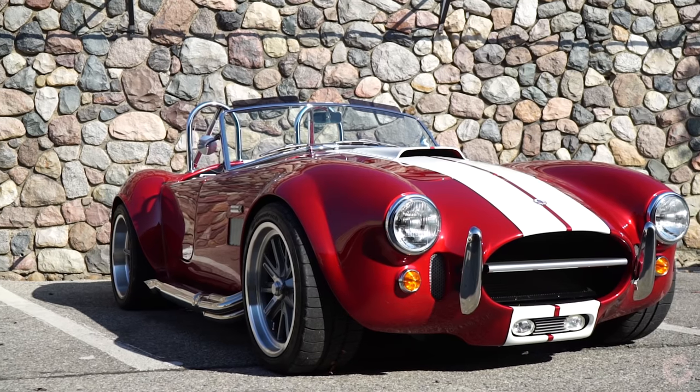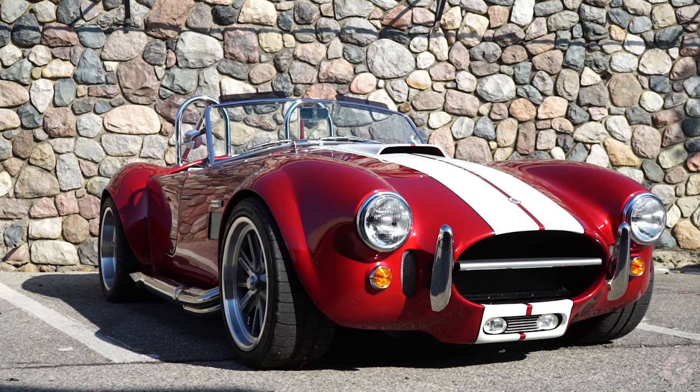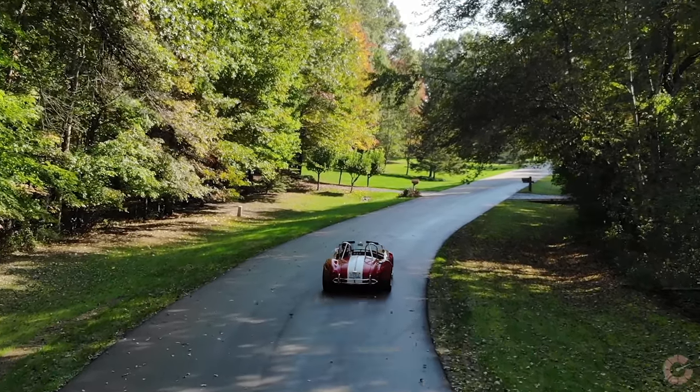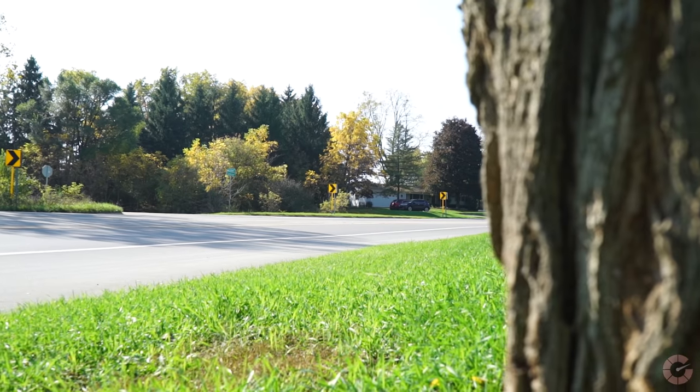It's a replica of a 1965 427 SC, of which there were around 300 originals of this particular body style. This particular car was purchased from Factory 5 in 2015, and it was roughly a year and a half to build. It's titled in Michigan as a 2017 assembled vehicle — not very glamorous, but that's what they call it.